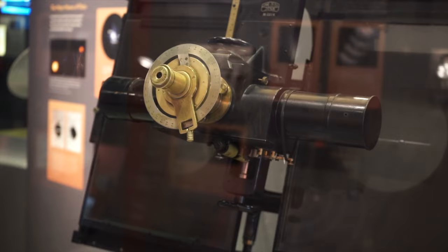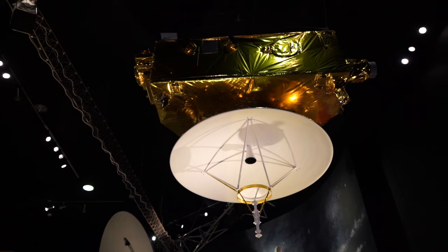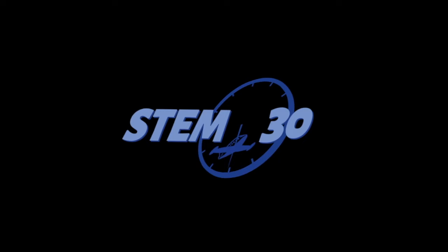There's also the Blink Comparator, which Clyde Tombaugh used to discover Pluto in 1930. Of course, there's also a full-scale model of the New Horizons spacecraft, which in 2015 showed us the heart of Pluto. But today we're not talking about Pluto. That's for another show. Today we're talking about Mars.